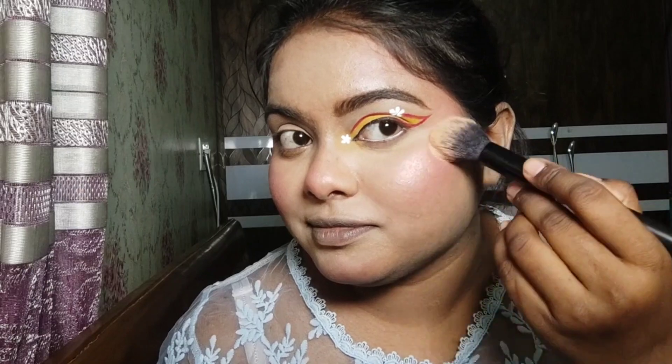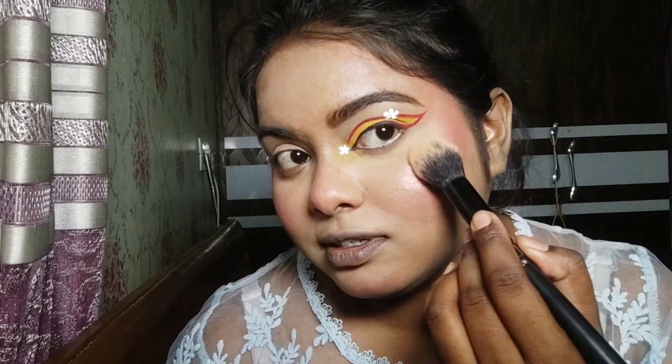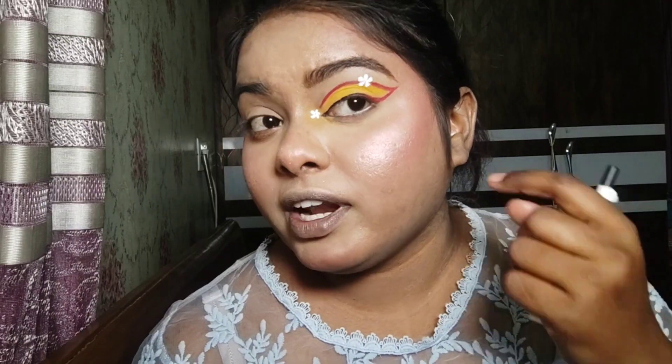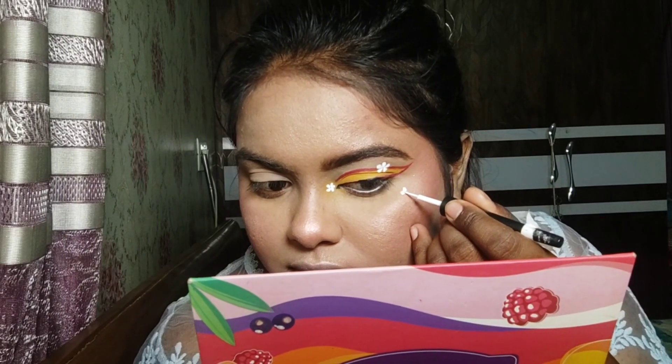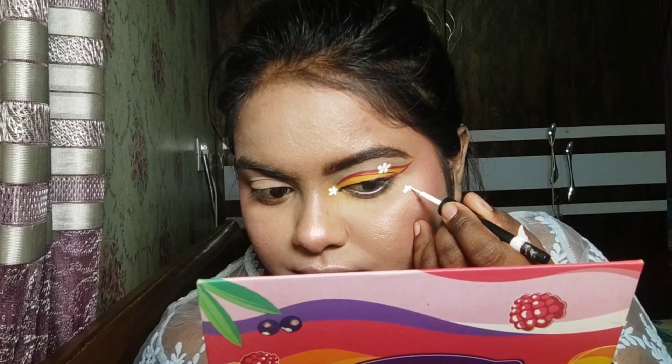This is a very beautiful pink shade which I really like. I am using the Glam 21 face illuminating highlighter — it is a very beautiful highlighter. I am applying it to my face; you can see the glow. It is a very beautiful pink glow. Now I am using a small flower detail to finish the eye area.